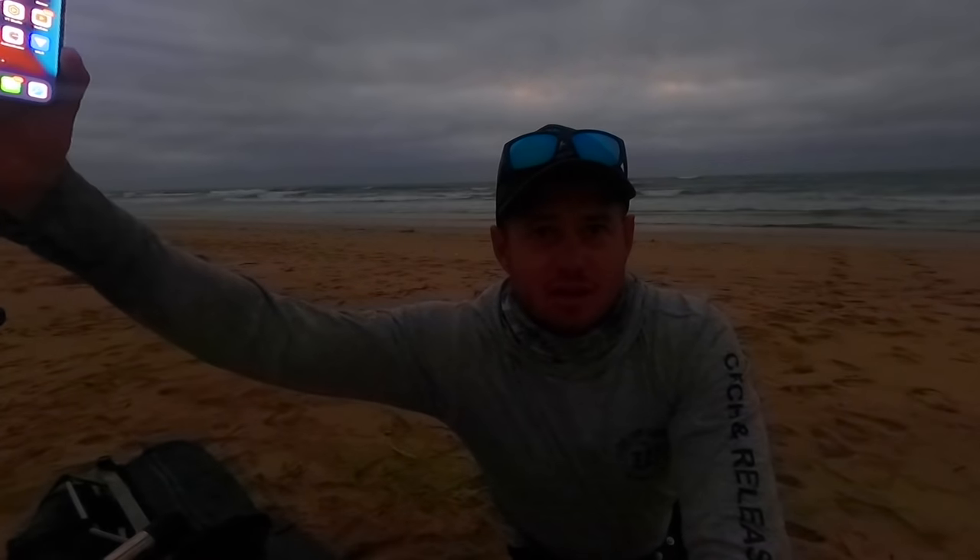Good morning guys. I'm just going to light myself up here using my cell phone light because I forgot my light at home along with the GoPro. Otherwise you guys are not going to see me — it's pitch dark. It's still early morning.